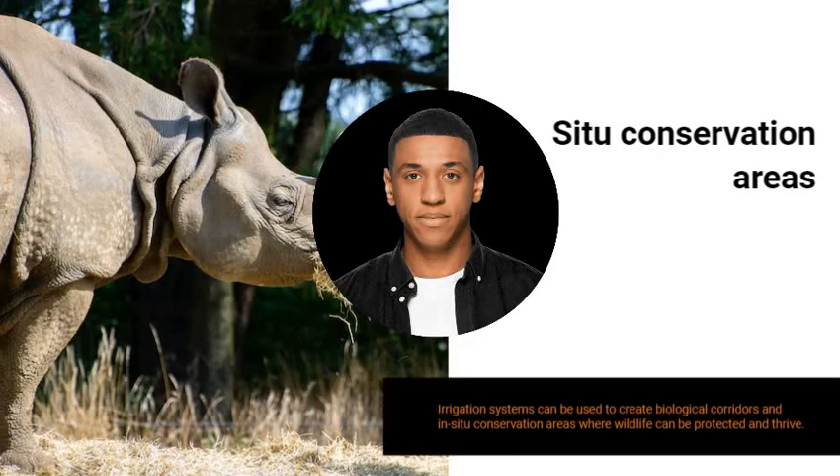Irrigation systems can be used to create biological corridors and in-situ conservation areas where wildlife can be protected and thrive. This approach helps to protect endangered species, reduce soil degradation, and conserve water resources.